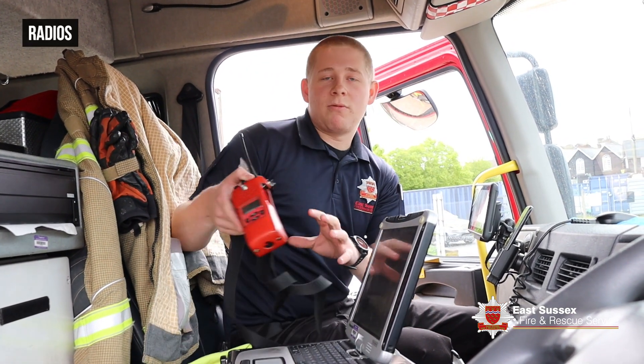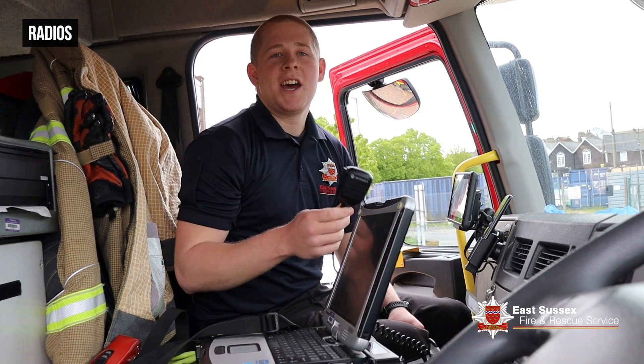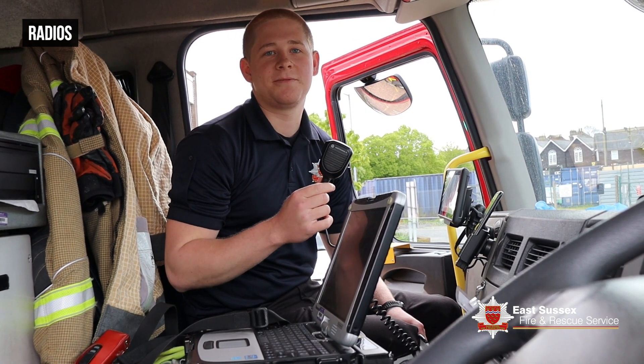We have radios to keep in contact with the rest of the crew on the fire ground. We've also got this radio here which helps us communicate with control, letting us know what we're going to and where we are.